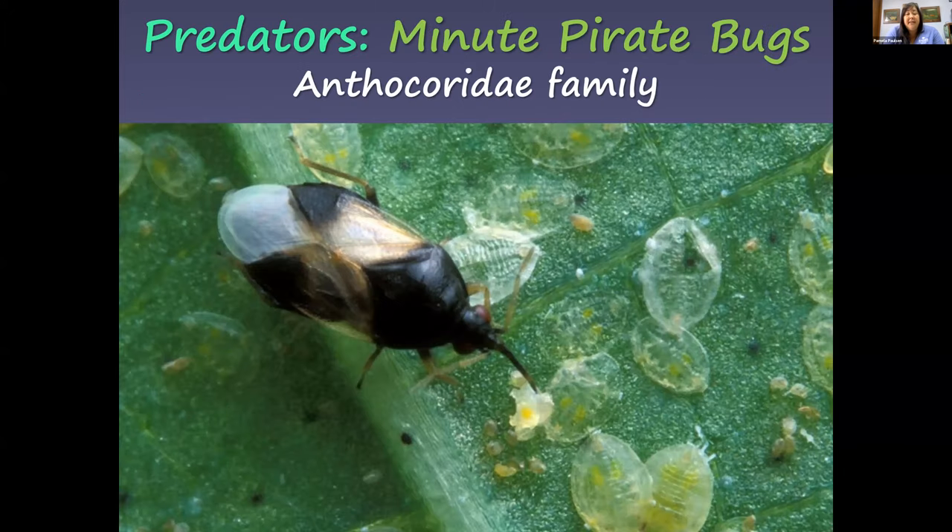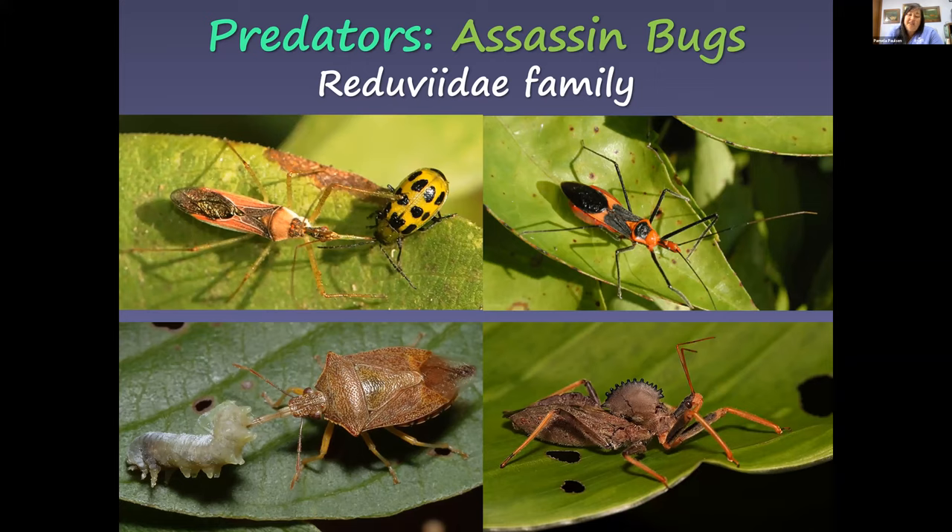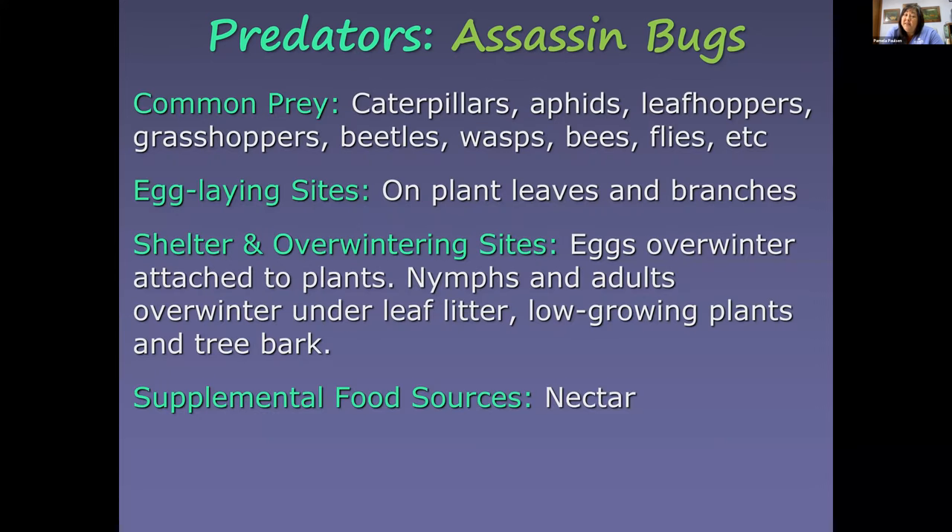Minute pirate bugs are very hard to see but feed on small insects including spider mites, which are among the hardest to control and most damaging. Assassin bugs are larger predators — one favorite is the wheel bug in the bottom right, which eats many larger insects. Some assassin bugs have a powerful bite, so don't handle them. They prey on caterpillars, aphids, leafhoppers, grasshoppers, and beetles. Their eggs overwinter attached to plants, under leaf litter, and on tree bark.